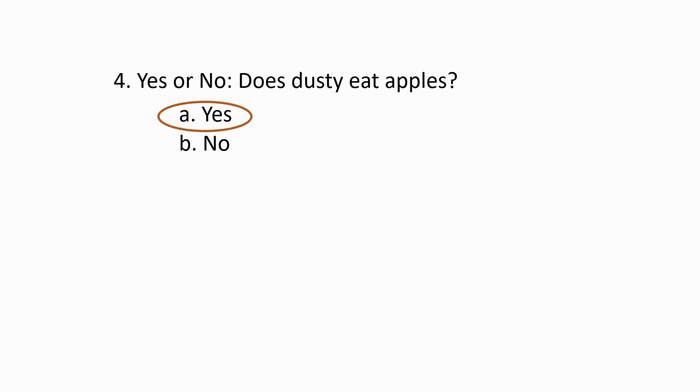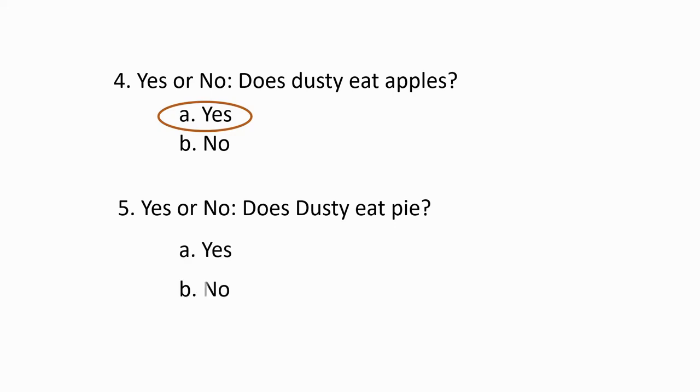Question number five. Answer. Does Dusty eat pie? It's no. The answer is no. Dusty doesn't eat pie.